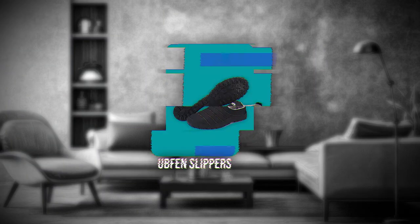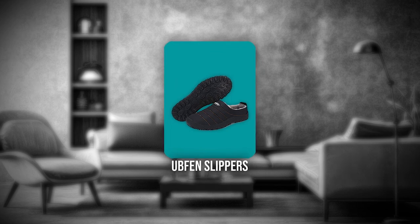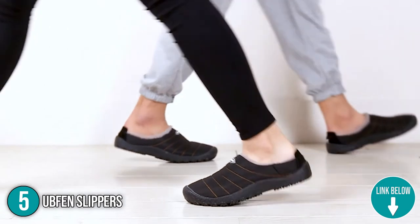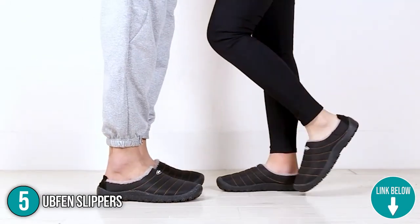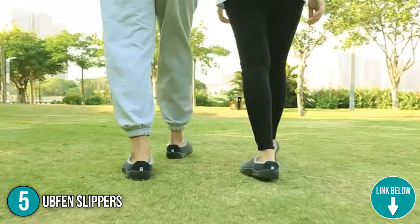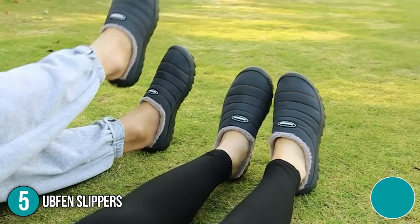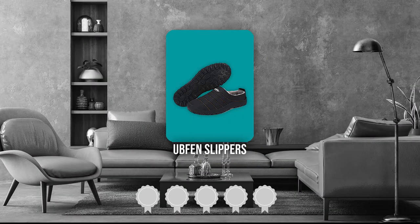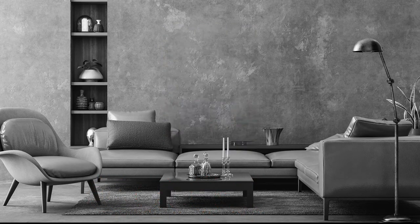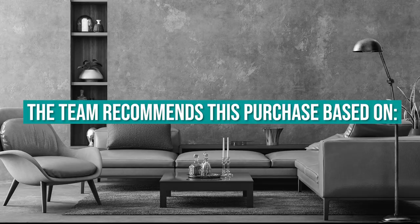The fifth indoor and outdoor slipper on our list is the UpFan Slippers. The slippers are suitable for both indoor and outdoor use and are ideal for skiing, hiking, fishing, walking dogs, watering gardens, and other outdoor activities. They have a low-top design that makes them easy to put on and take off anywhere at any time. Trustedshoppingguide.com has awarded the UpFan Slippers a 4-badge rating.